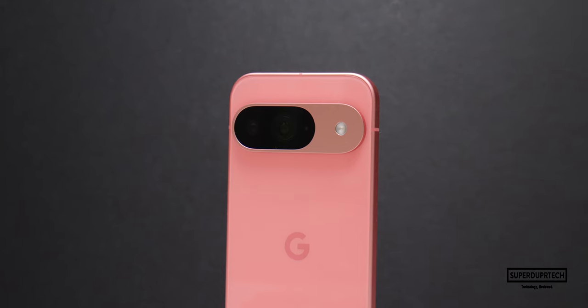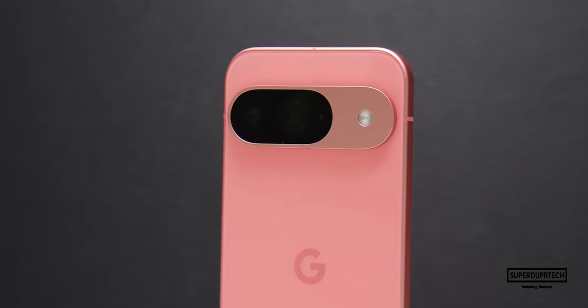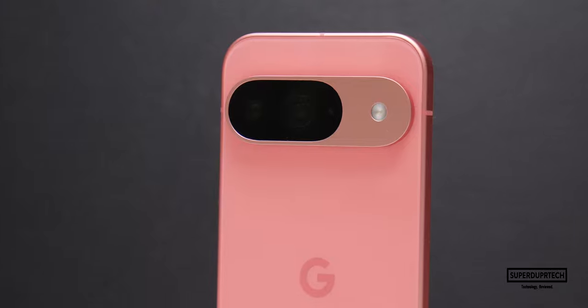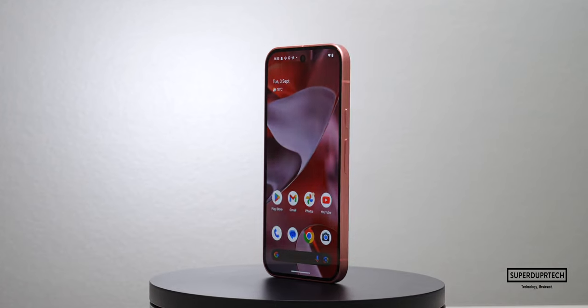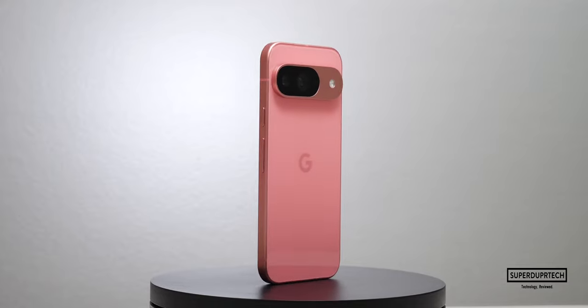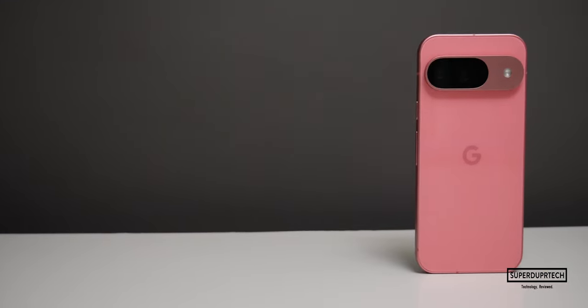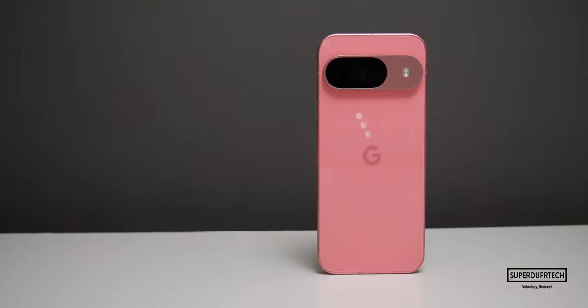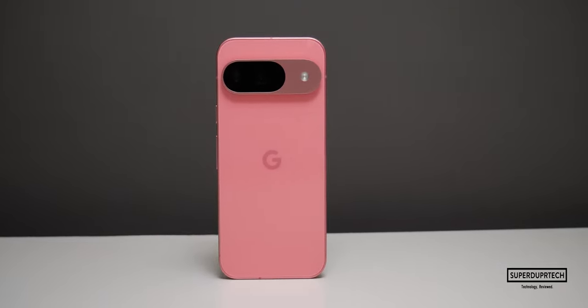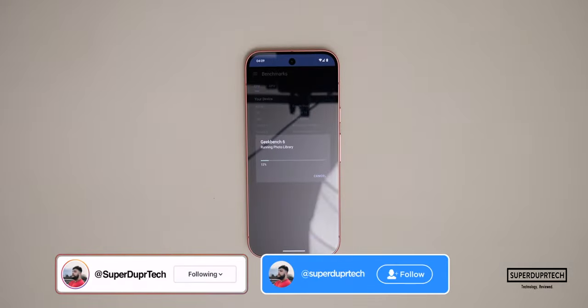Before I start showing you some of the results that I got with the Pixel 9, I do want to mention that this smartphone has the Tensor G4 chip along with the Titan M2 security co-processor, which is basically identical to the Pixel 9 Pro and the Pro XL. The only difference is this smartphone has 12 gigabytes of RAM as opposed to 16 with those Pro models.